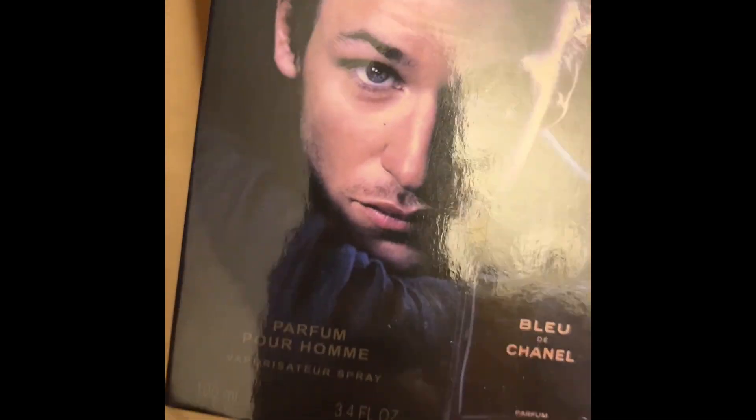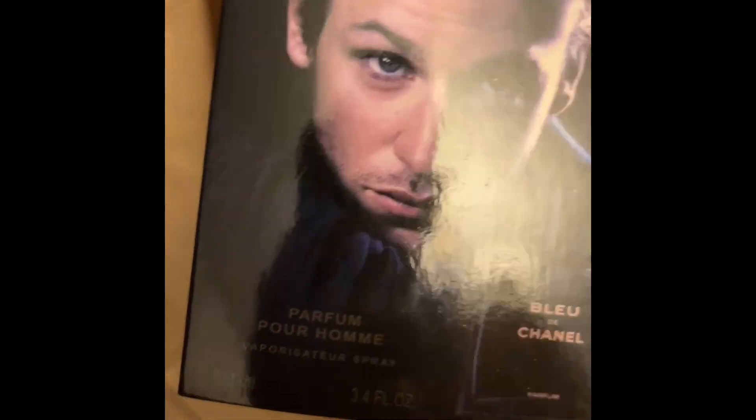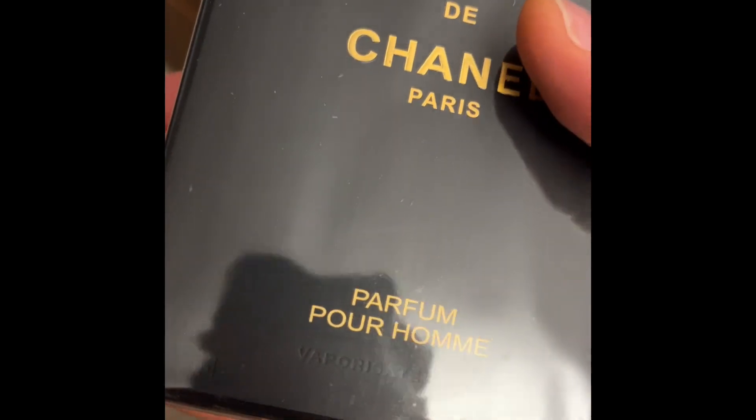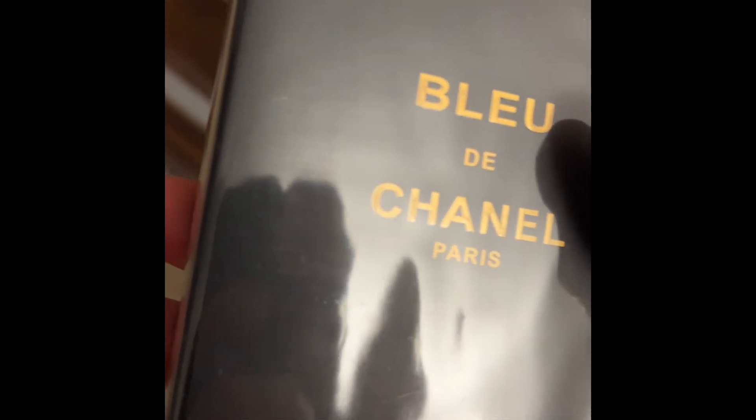Inside we have the bottle — this is the Bleu de Chanel parfum for men. On the inner box it reads 'Bleu de Chanel Paris, parfum pour homme, vaporisateur spray.'